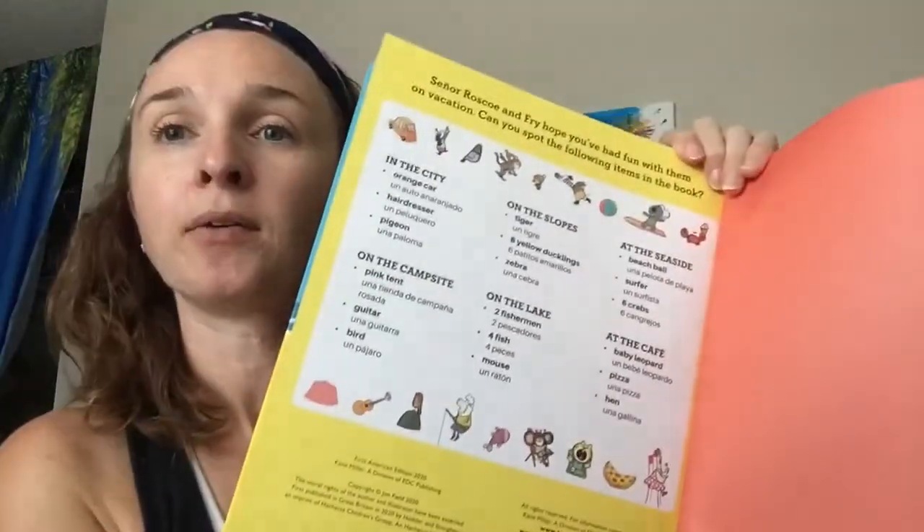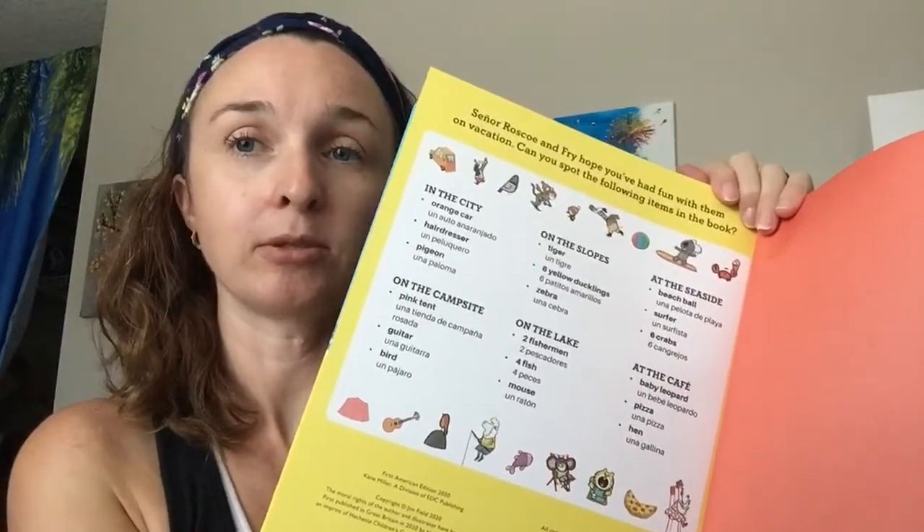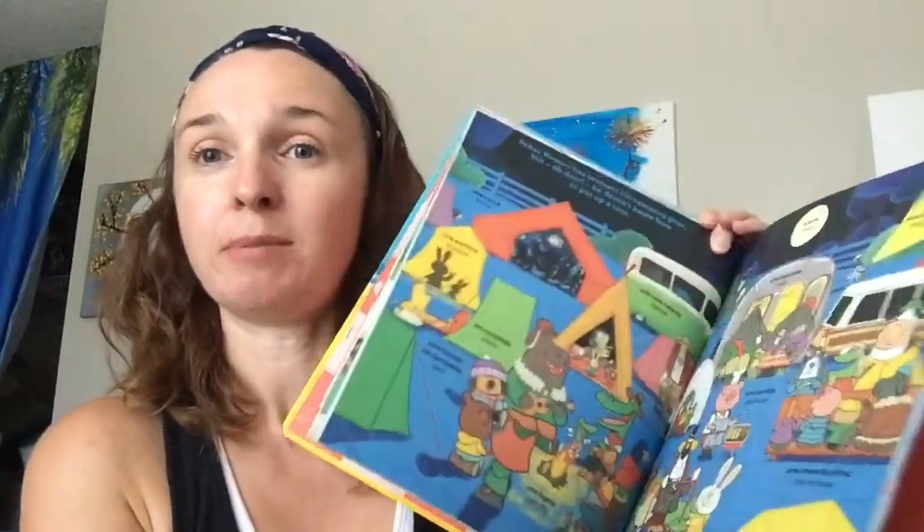In the back of the book there's something extra for you to do — it asks you to find all these things, so it's also a little find-it book. With these busy pictures, you can find all the little items in there.